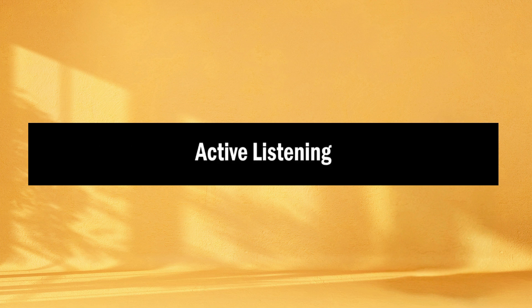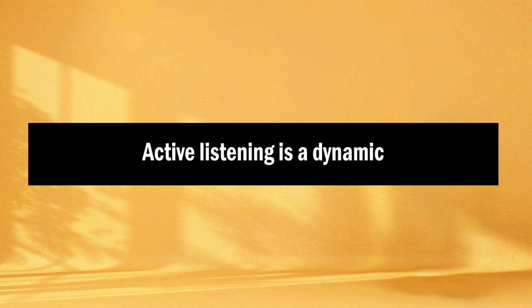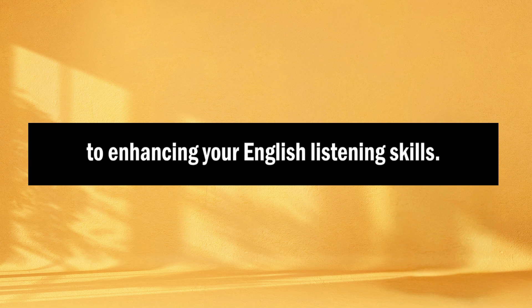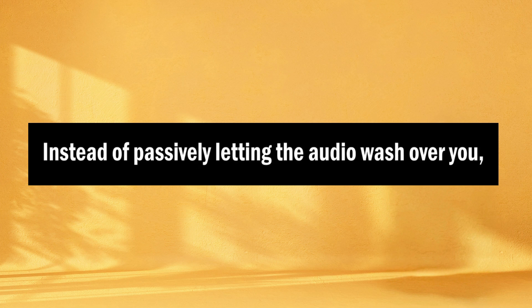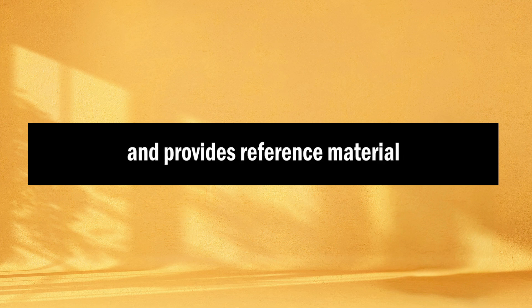Tip number three: active listening. Passive listening won't get you very far. Active listening is a dynamic and purposeful approach to enhancing your English listening skills. Instead of passively letting the audio wash over you, you actively engage with the content you're listening to. Here's how you can practice active listening. First, take notes — while listening, jot down key points, unfamiliar words, or interesting phrases. This helps you stay engaged and provides reference material for later study.